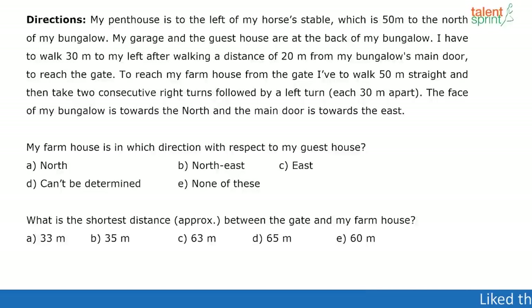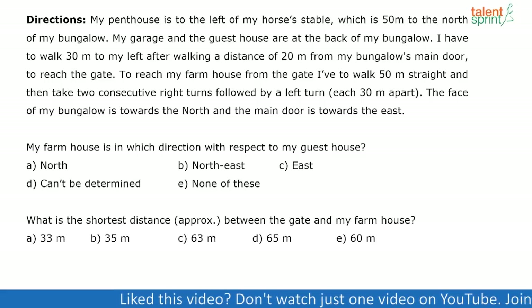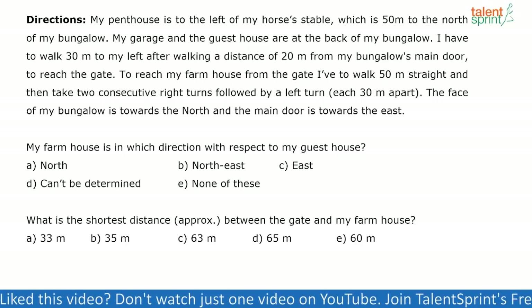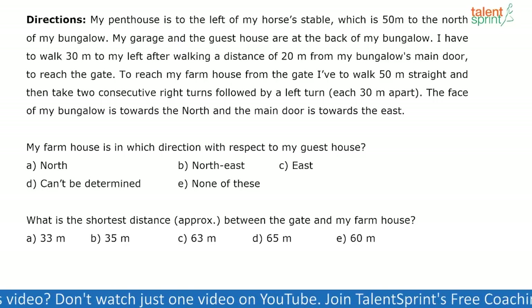This particular question is actually easy, but they've given too many pieces of information to confuse you. If you imagine a bungalow with a main door in some direction and a gate in some other direction, that is confusing. But once you get the diagram, it's easy. So let us solve this question.